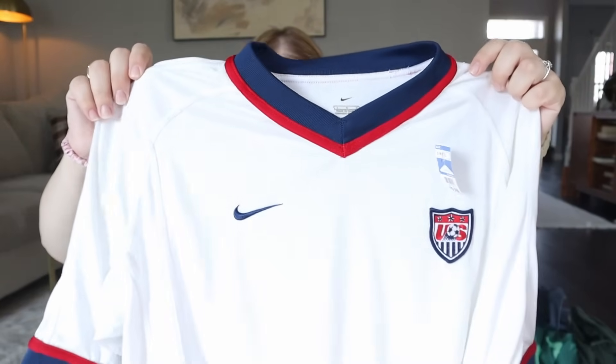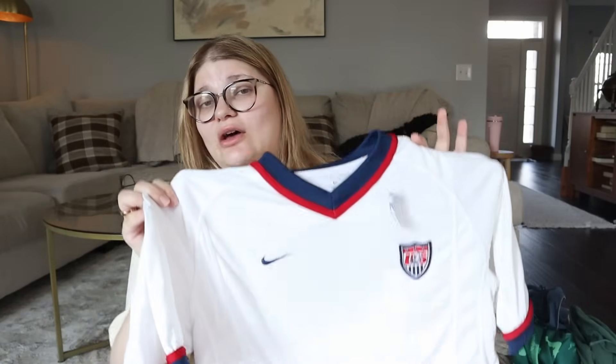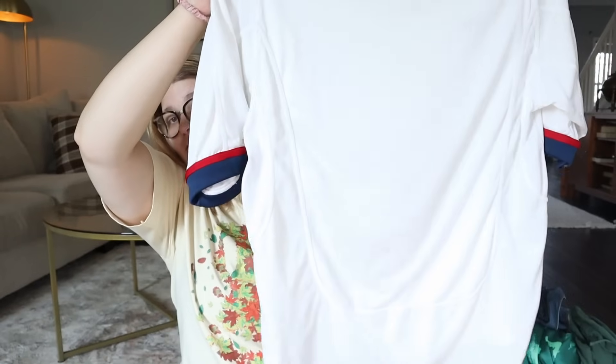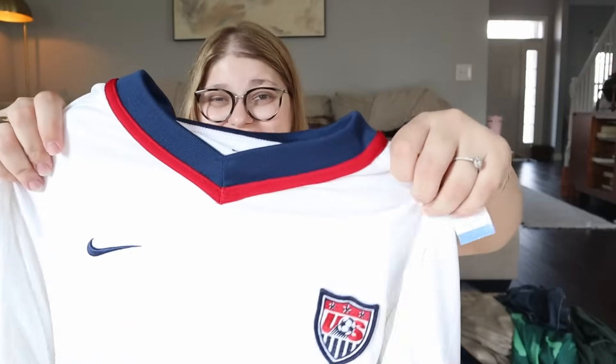I recently saw someone talking about soccer jerseys doing really well on eBay, so I decided to try it. This Nike soccer jersey was $9.99 — my Goodwills tend to mark all Nike things up to around $10. I did a reverse image search; it's a U.S. soccer jersey, maybe from around 2012, in a men's size large. I paid about $8 with the discount. It looked like it could resell for $75 to $85, and I'm hoping for at least $50.